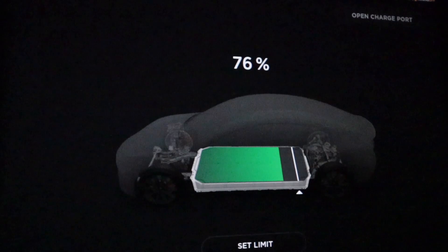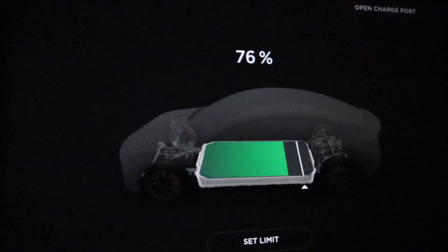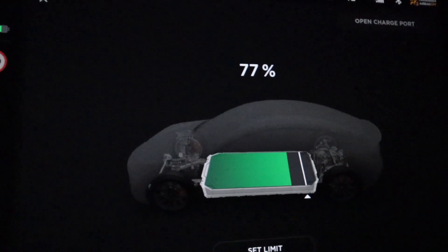So you feel that your Tesla Model 3 Performance is more sluggish and slow than before? Well, it's actually not. Here's why.